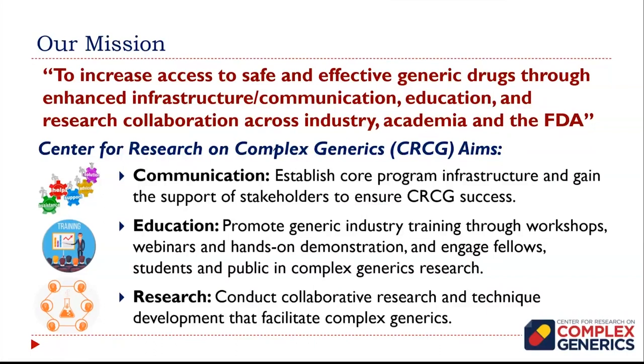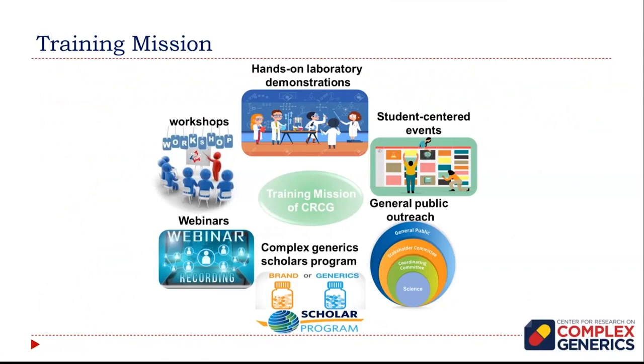There are three main elements concerning this center. First, communications — over the last year we spent a lot of time discussing with industry their perceived needs with regard to developing applications for complex generics. We certainly have an education mission and are just starting that up now. We were happy to contribute to the FDA's annual JIDUFA day in June. We also have some research projects off the ground. One theme we will always ask is what research do you think needs to be done, as this new center really adds to FDA's portfolio of activities.